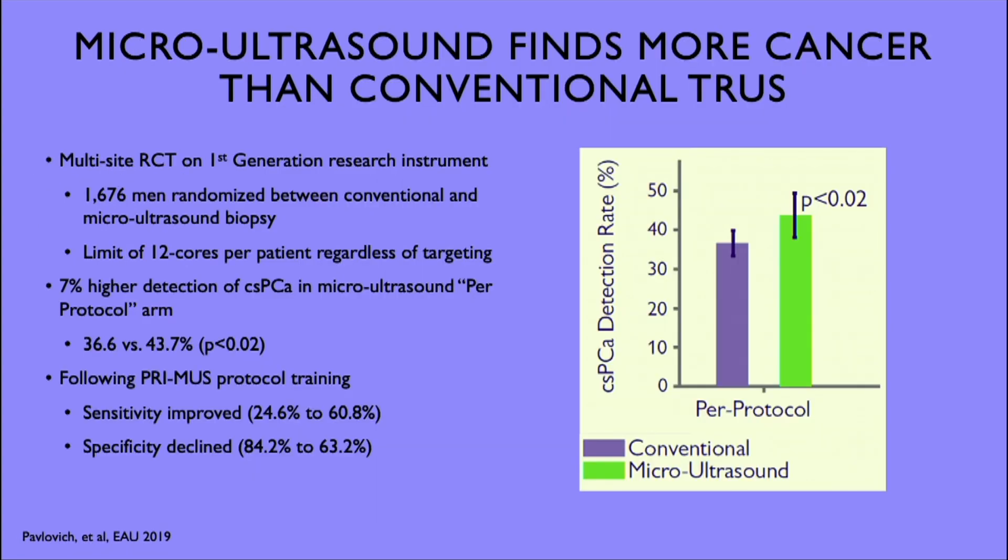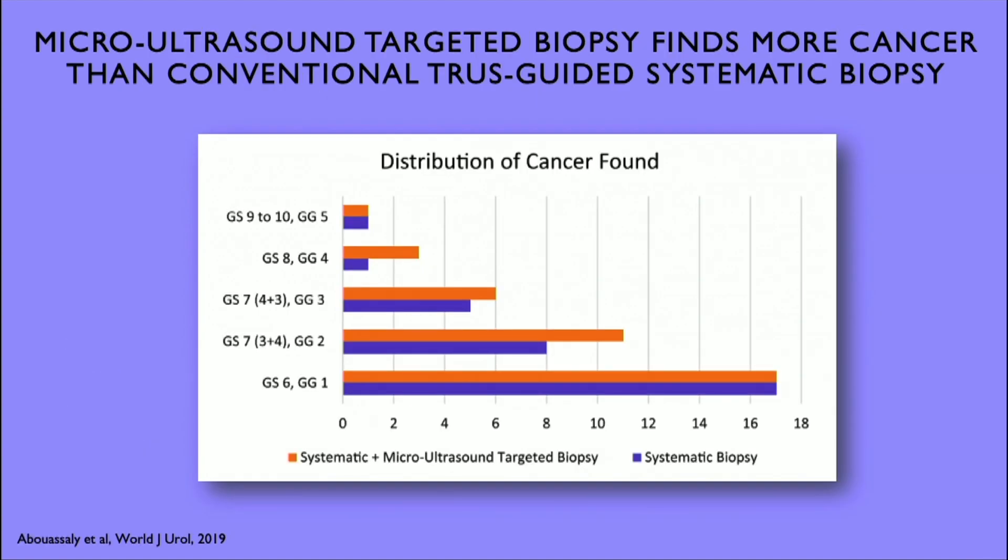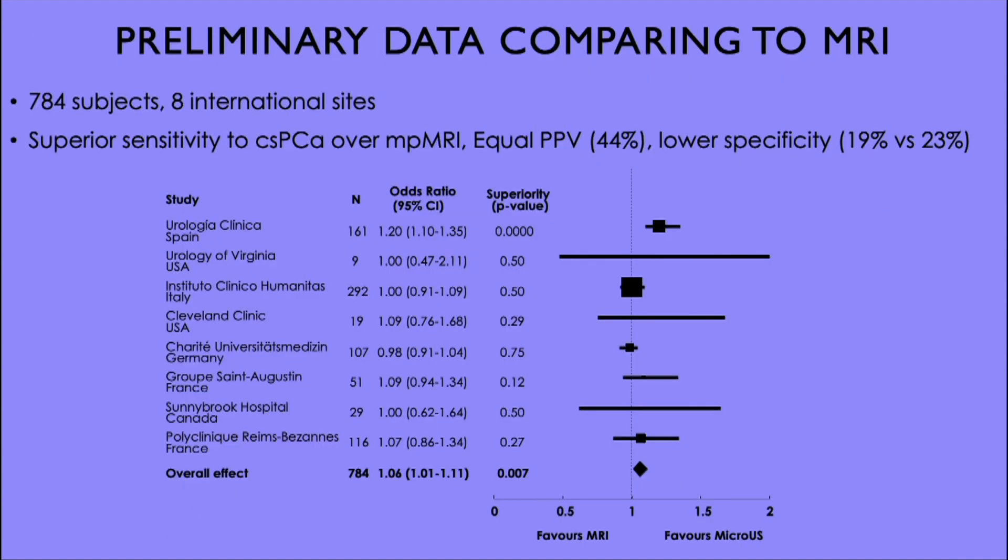Christian Pavelich presented at EAU 2019, demonstrating the value of micro-ultrasound over traditional conventional transrectal ultrasound in finding clinically significant cancers. A paper in World Journal of Urology 2019 also demonstrated the increase in finding clinically significant cancers. A meta-analysis of several different studies, albeit small numbers, looked at some of the potential advantages compared to multi-parametric MRI.